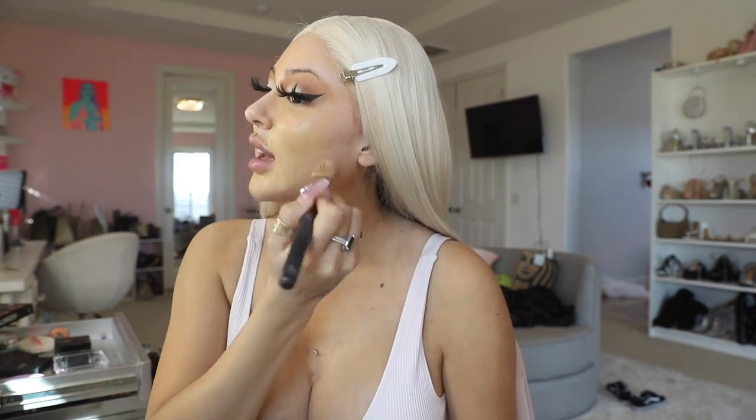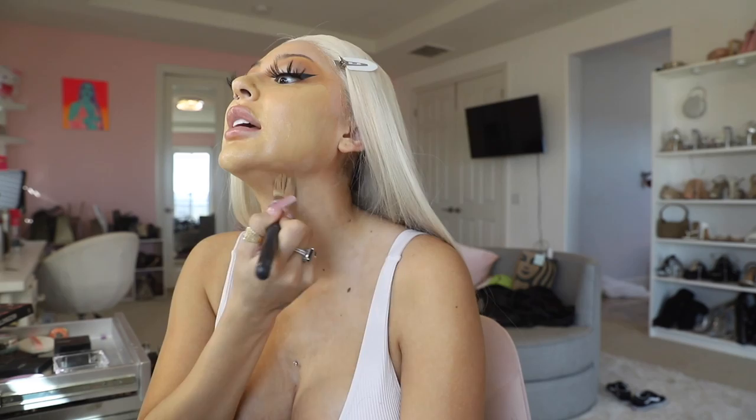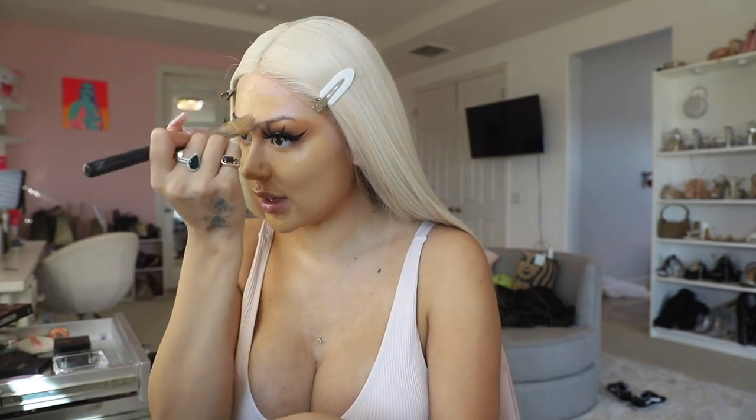I'm obsessed with the Dose of Colors foundation — this is what I've been wearing for months. I always like to conceal under the eyes before I apply foundation. Shade 119 — I like to go a few shades darker than my skin tone. This foundation is like a medium coverage for sure. Keep in mind I have dry skin. We're also gonna drag it down the neck.